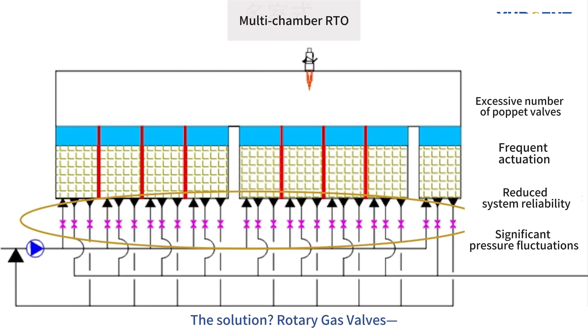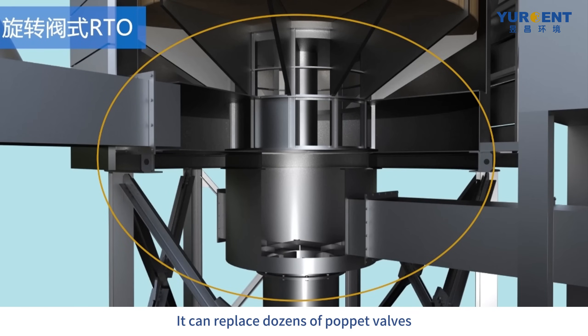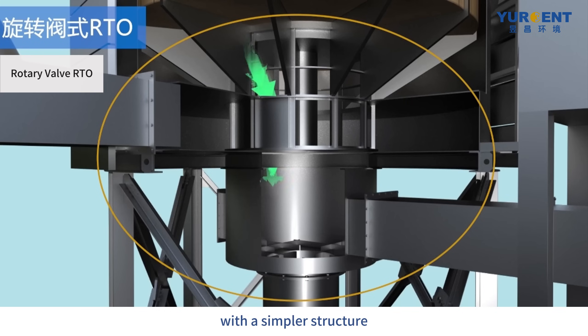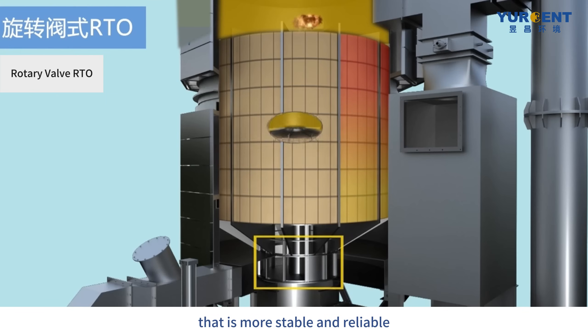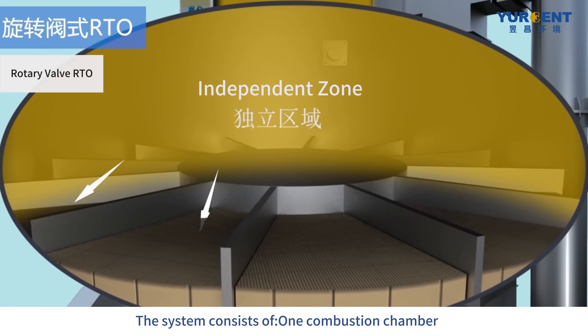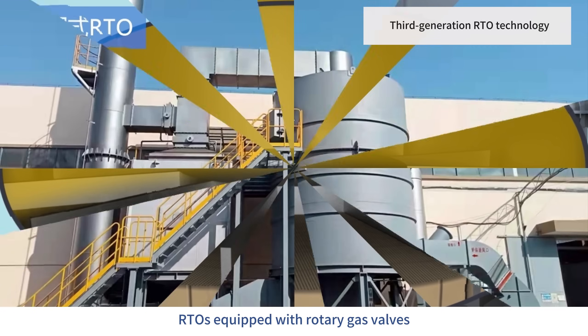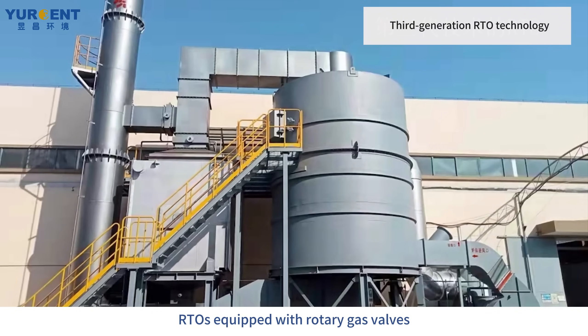The solution? Rotary gas valves. A single rotary valve can replace dozens of poppet valves with a simpler structure that is more stable and reliable. The system consists of one combustion chamber, 12 independent heat recovery zones, and one rotary gas distribution valve. RTOs equipped with rotary gas valves are classified as third-generation RTO technology.